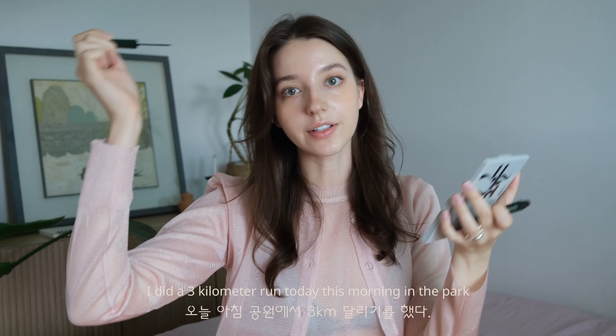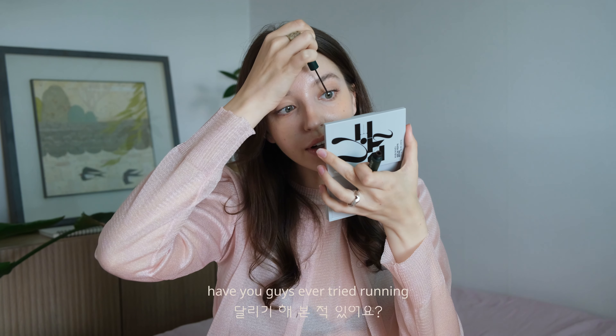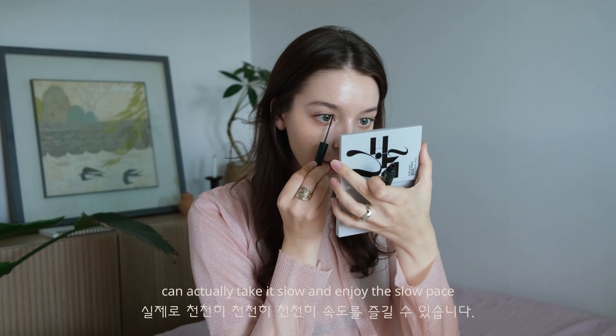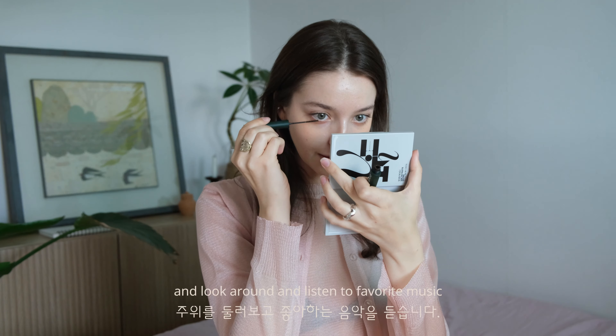I did a three kilometer run this morning in the park — it was so nice. Have you ever tried running? I'm super into it. I realized it doesn't have to be suffering — you can take it slow, enjoy the pace, breathe, look around, listen to your favorite music. The art of natural clumpy eyelashes.